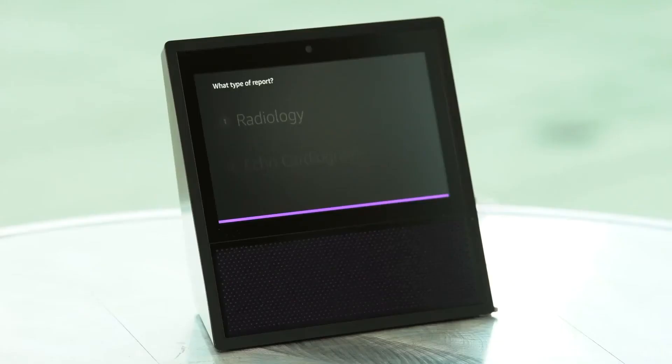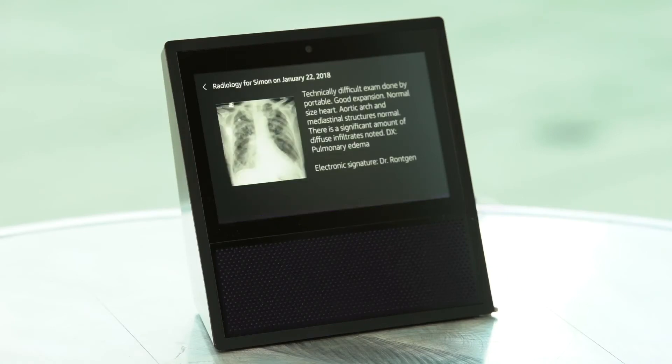Switch to diagnostic reports. What type of diagnostic test would you like? Radiology. Technically difficult exam done by portable.